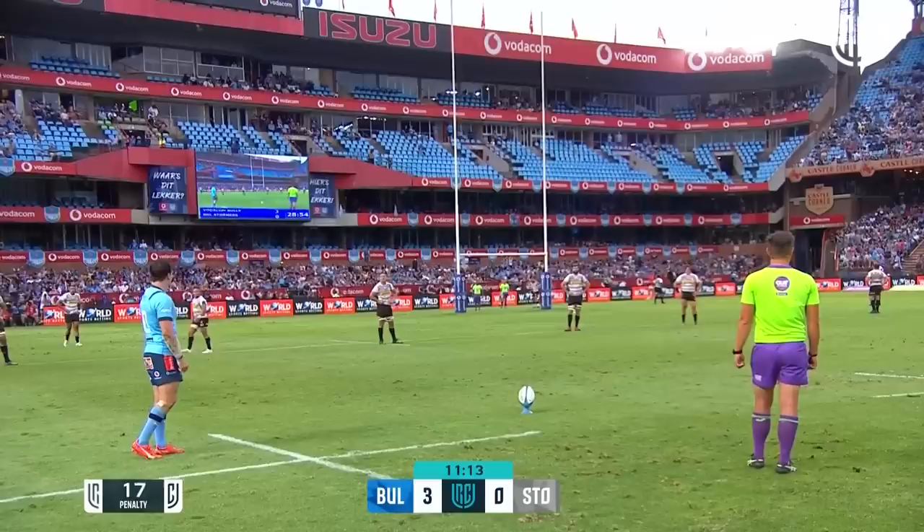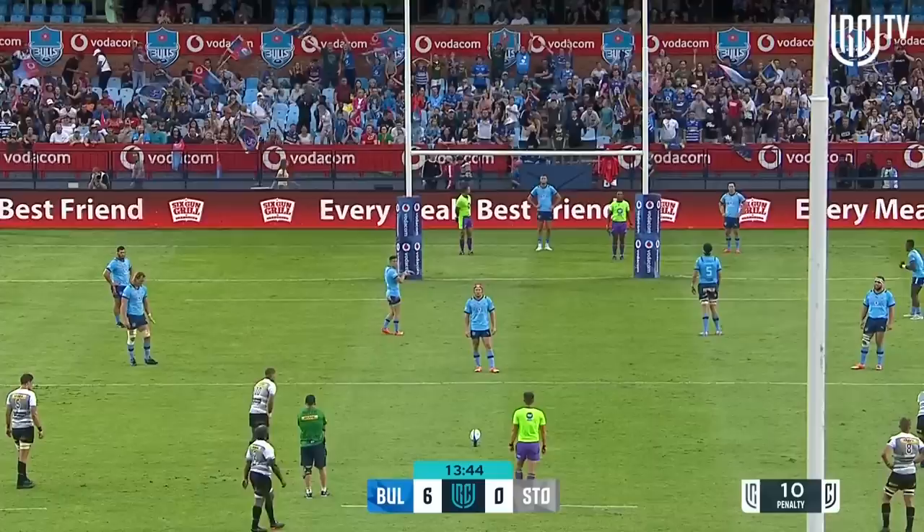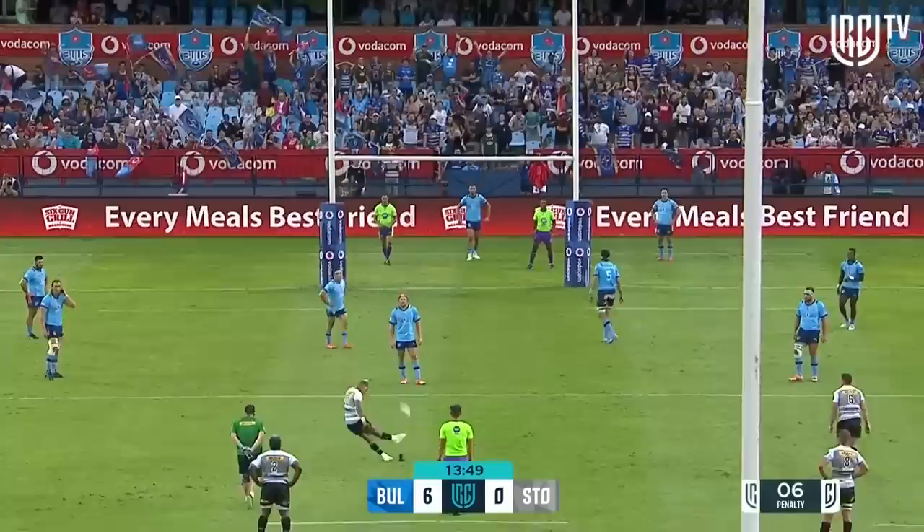Head down to smooth strike, flags are up, balls in the lead by three. Second penalty, looking good for Chris Smith — straight through the middle.